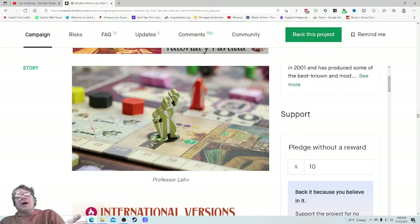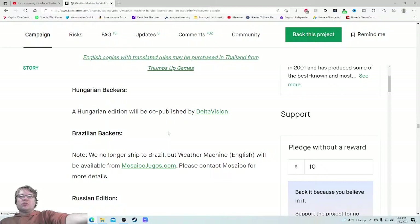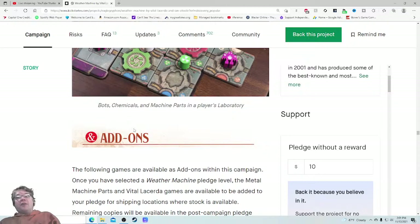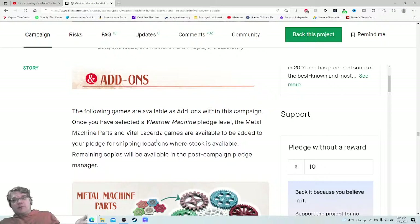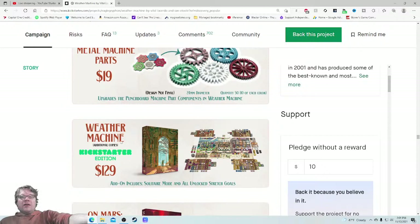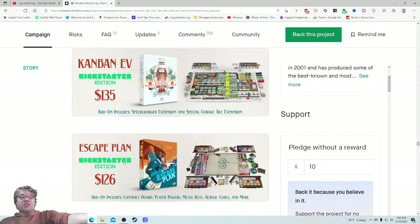International versions — Weather Machine is offered in English, German, and Japanese during this campaign. I like the fact they're answering that because it's a very frequent FAQ. Hungarian backers will be published by a local partner, Brazilian backers similarly — they're so on the ball. Little details like this really make me feel more comfortable, even with seven-plus games pending. It looks like a very well-run Kickstarter. Add-ons: metal machine parts — seems a bit sprung on. Additional copies of Weather Machine, On Mars Kickstarter edition, Kanban EV, Lisboa — that's a really good game. Vinho's too — another really good game.